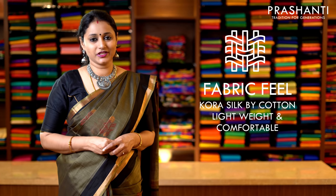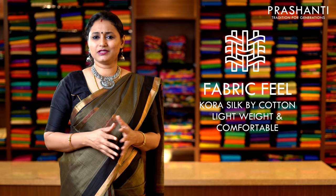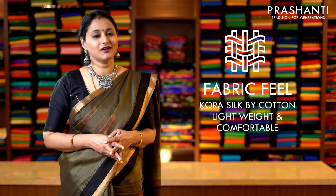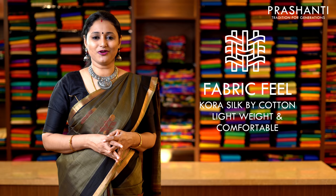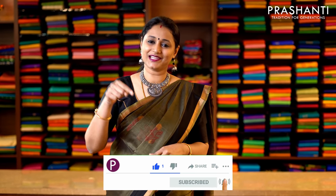All the sarees I am going to show you today are hand woven Kora Silk by Cotton — very lightweight fabric, easy to drape, comfortable to carry all day long in very subtle and beautiful designs. All these sarees have to be dry cleaned for a longer life. To get immediately notified whenever we upload a video, please click on the subscribe button and press the bell icon.